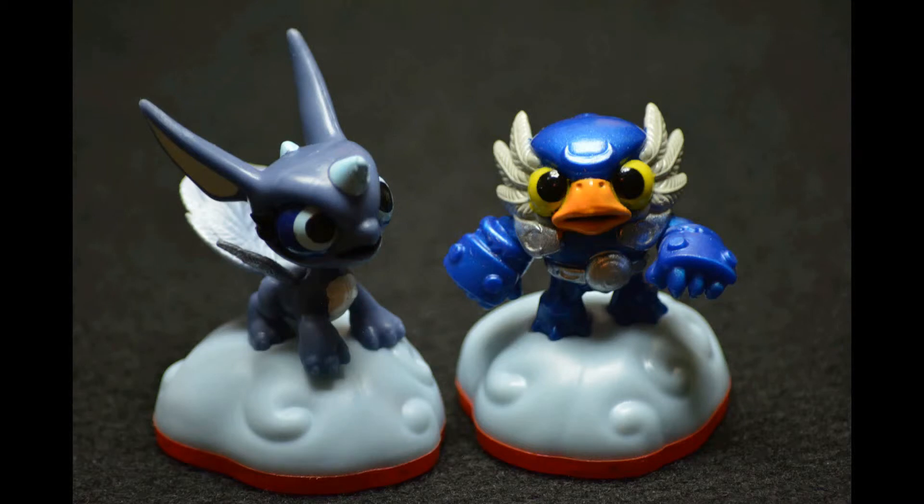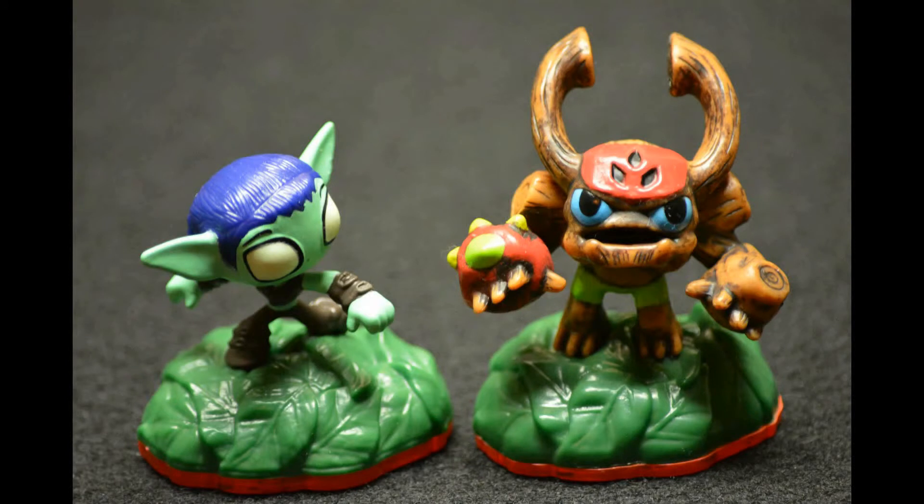This is the two pack minis — Whisper Elf and Barkley. They are so adorable and cute. I like Whisper Elf just like she is in the big size. And I like Barkley with his little hand just like the other one. That's really adorable. They are so cute and adorable.